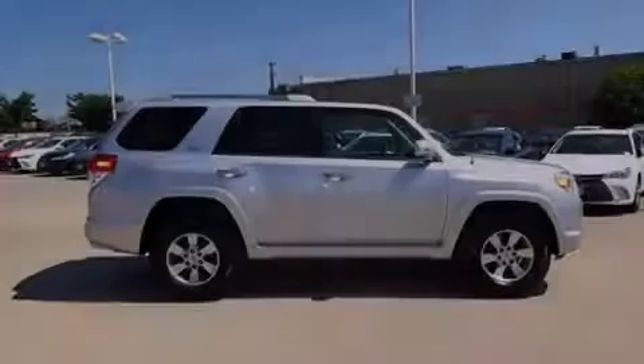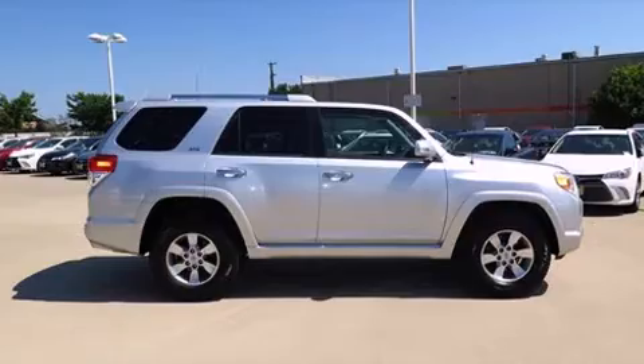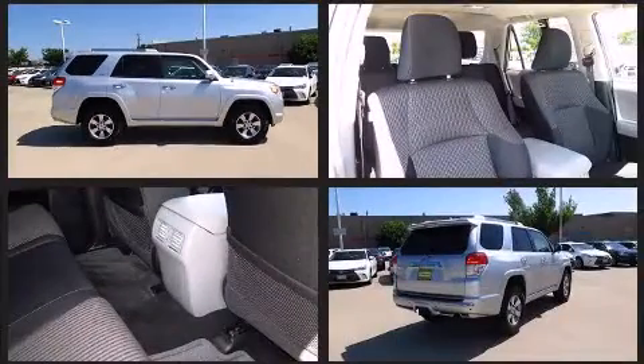Familiarize yourself with the 2011 Toyota 4Runner. It features an automatic transmission, four-wheel drive, and a four-liter six-cylinder engine.